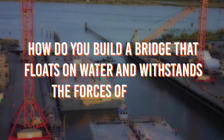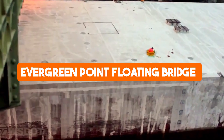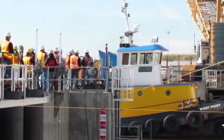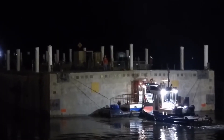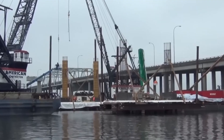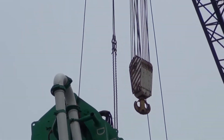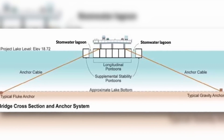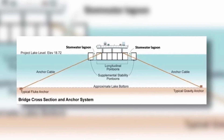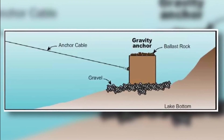How do you build a bridge that floats on water and withstands the forces of nature? The construction of the Evergreen Point floating bridge was nothing short of extraordinary. Specialized machinery, including massive cranes and derricks, lifted and positioned the colossal concrete sections with precision. At the heart of this engineering marvel was a technique called post-tensioning — engineers threaded high-strength steel cables through the concrete and tightened them, creating a unified and stable platform. This ensured the pontoons could form a cohesive structure capable of withstanding the test of time.